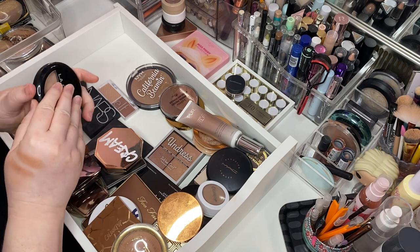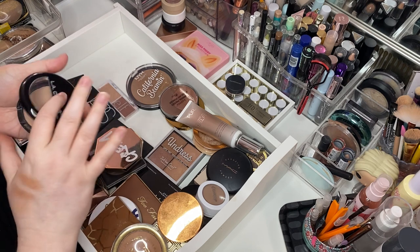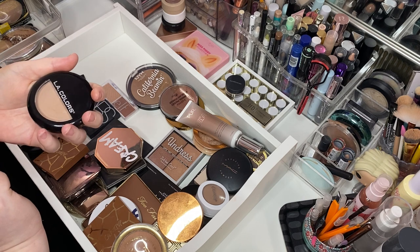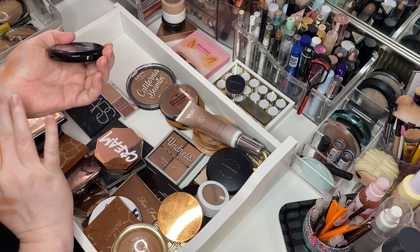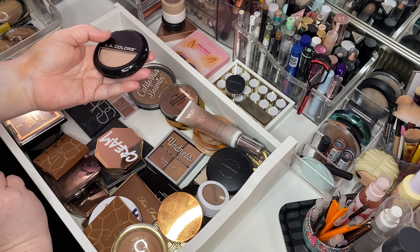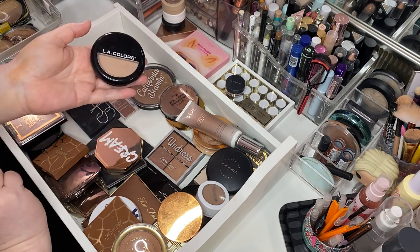LA Colors Pressed Powder in Tan. So this is not even a bronzer — this is just a pressed powder in tan. Oh gosh, that's pretty. It's really light, but is it really pretty? I mean, literally I have so many bronzers — it's not even funny. But man, it's pretty. Keeping it.